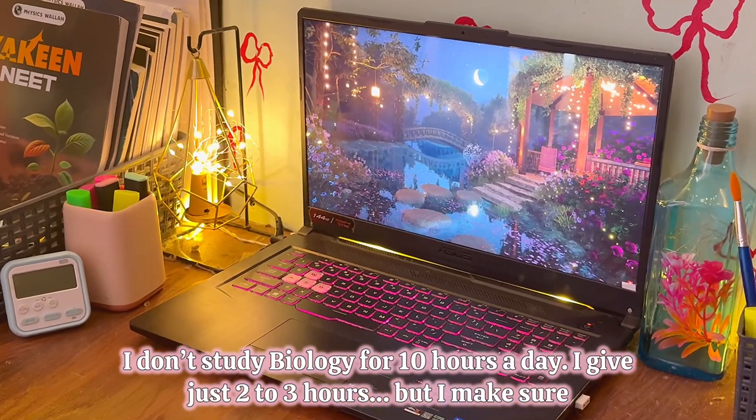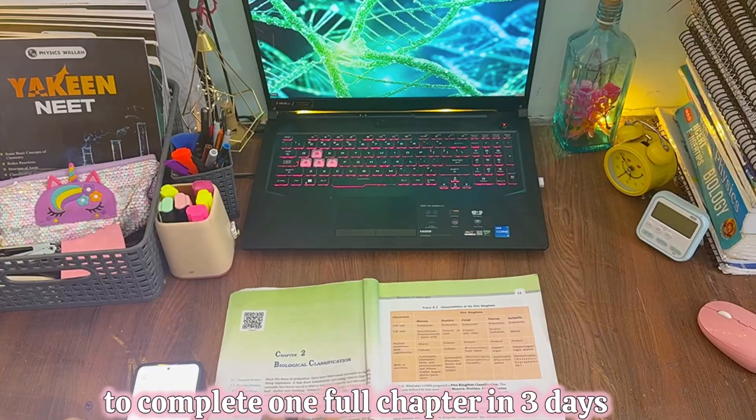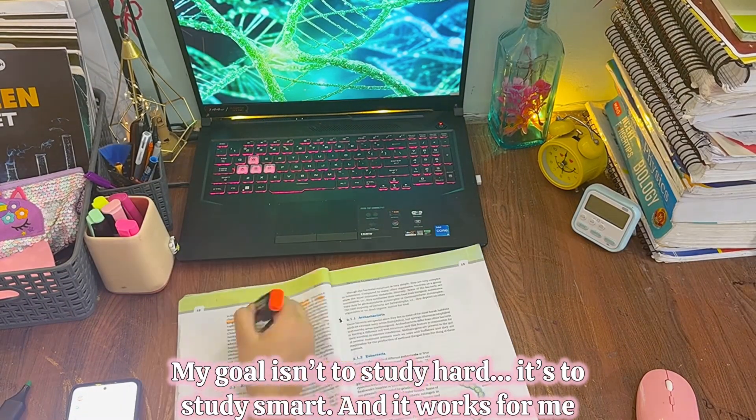I don't study biology for 10 hours a day. I give just 2-3 hours but I make sure to complete one full chapter in 3 days. My goal isn't to study hard, it's to study smart — and it works for me.